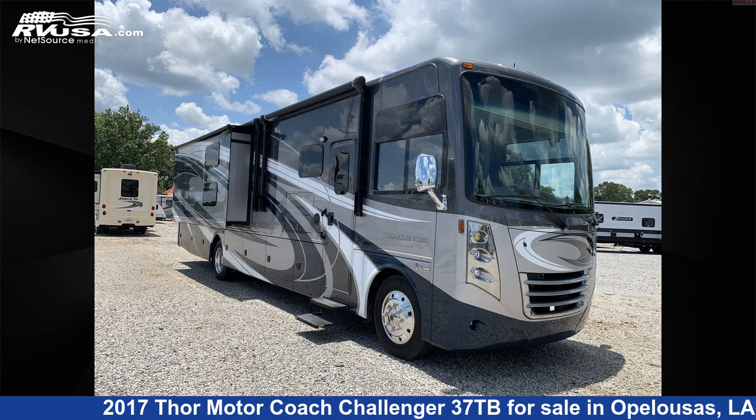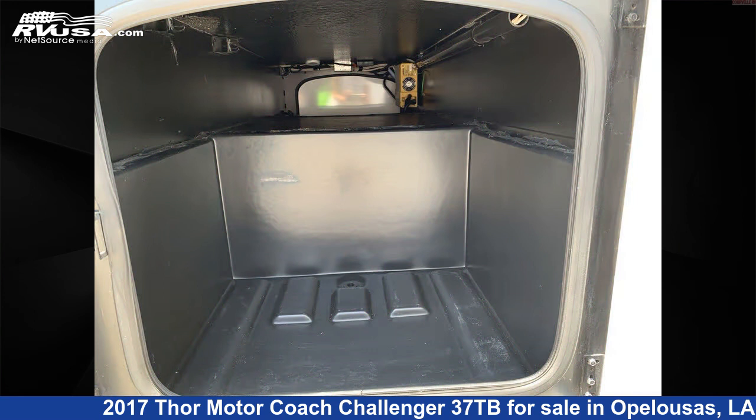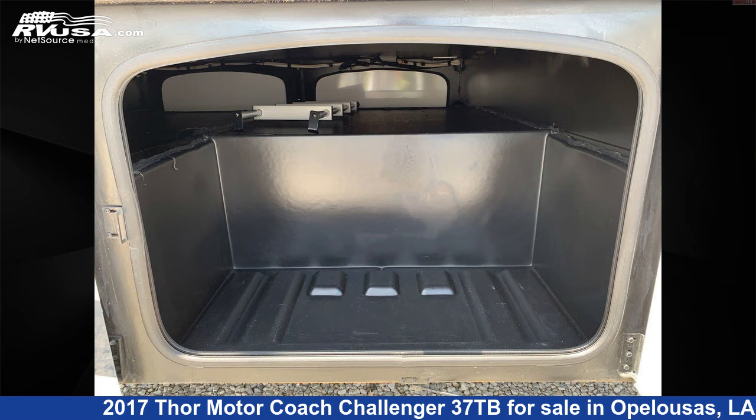This 2017 Thor Motor Coach Challenger 37TB is a Class A RV. It is located in Opelousas, Louisiana, 70570, and is offered for sale by Curvelle's RV.